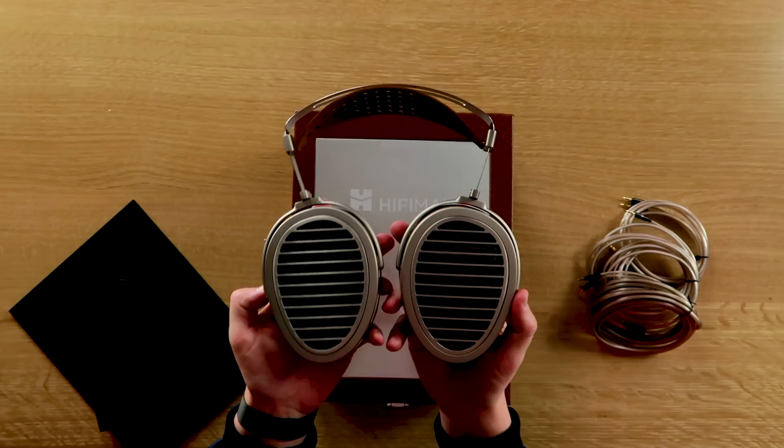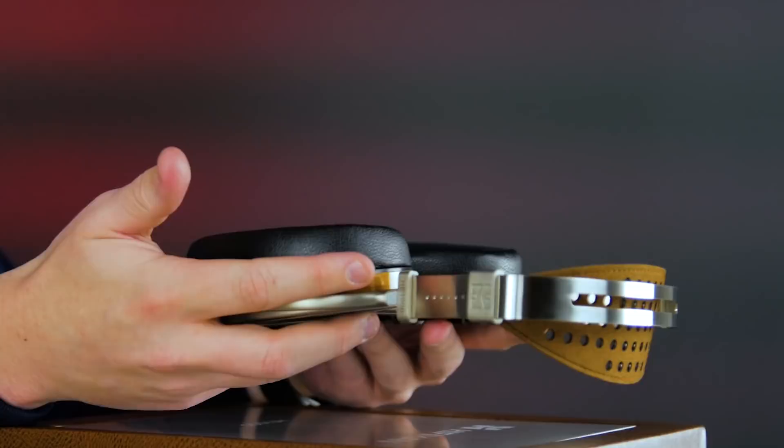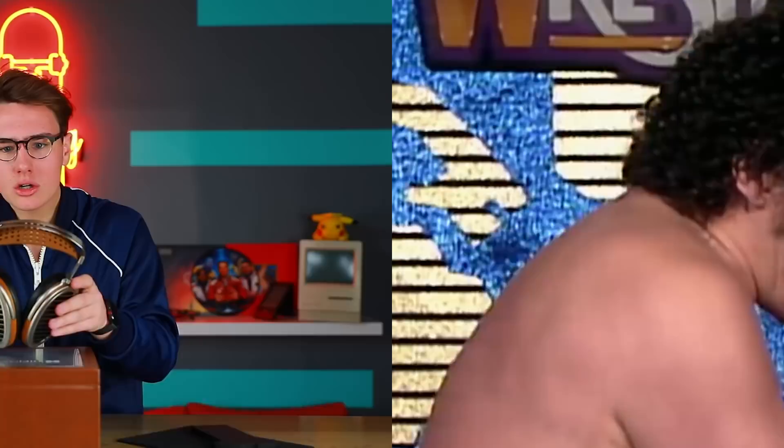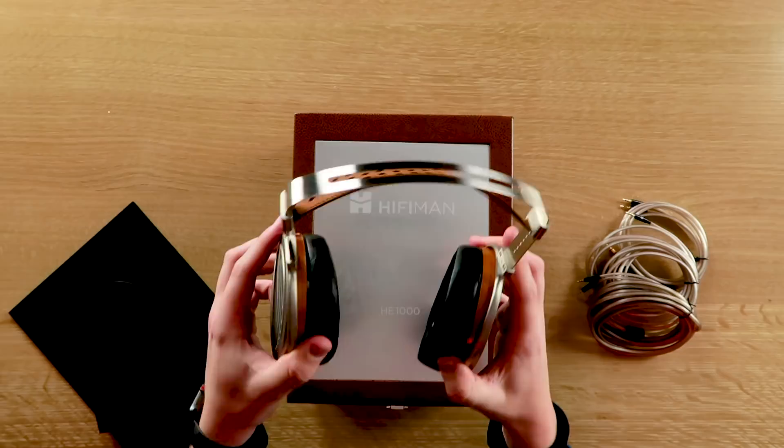Cable inputs at the bottom, look at these leather cups — any size ear could fit. You're a giant, you're set. Look at this head strap — some sort of metal at the top, I want to say it's steel. These things bend nicely. Look at this leather strap.